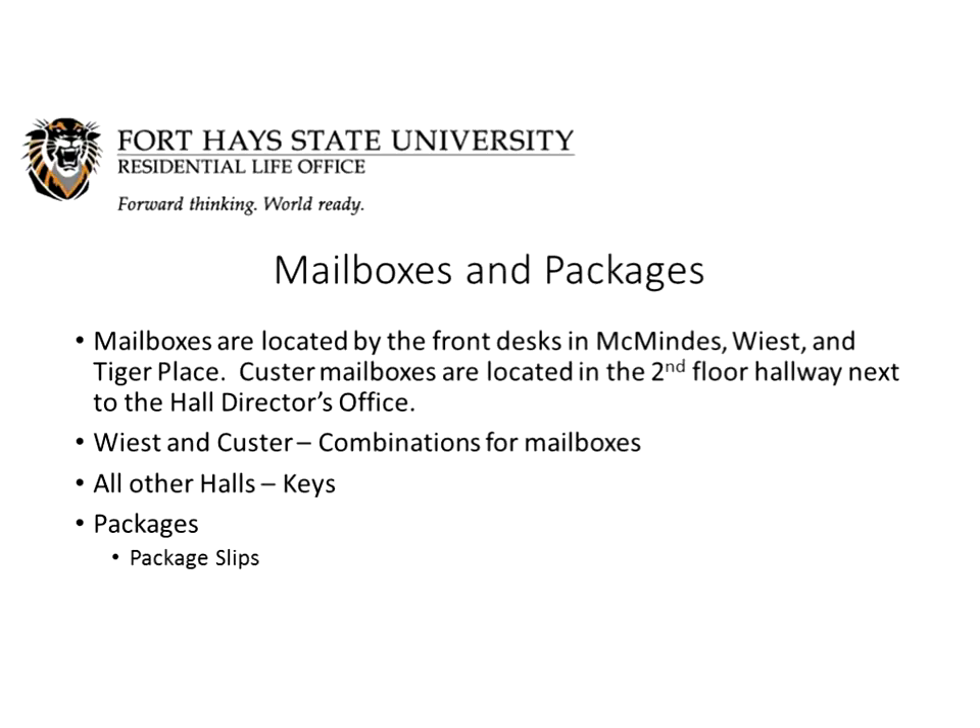Where do you get your mail? Mailboxes are located by the front desks in McMinus, Wiest, and Tiger Place. Custer mailboxes are on the second floor hallway right next to the hall director's office. Wiest and Custer Hall will have combinations for your mailboxes — the combinations work opposite to high school lockers, so start by turning to the left. All other halls will have keys assigned to a specific mailbox. If you're ordering packages or expecting a care package from home, you'll get a package slip in your mailbox once packages are logged by the front desk. Bring that slip along with your Tiger ID to the front desk during desk hours to claim and sign for your package.